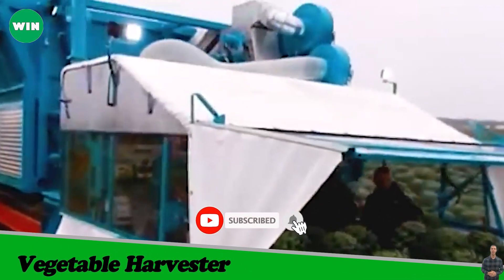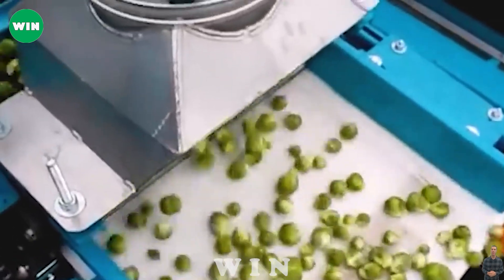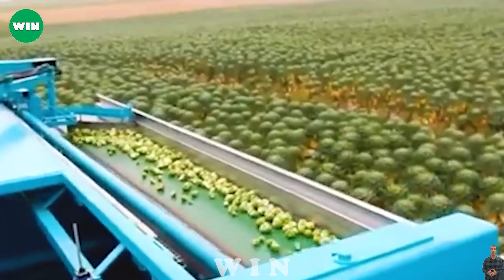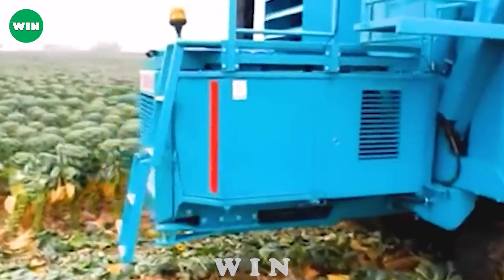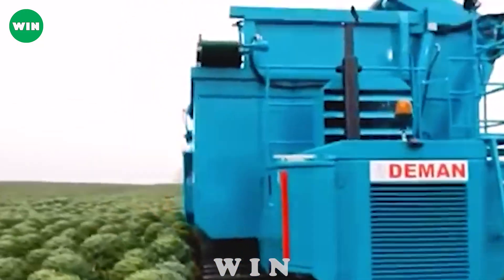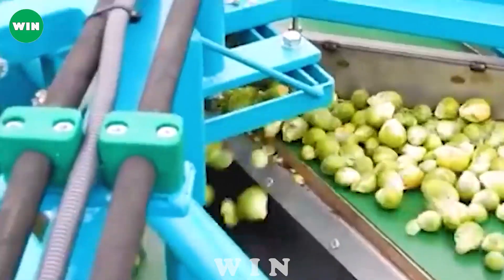The D-Man 4-Row Cabbage Harvester is a modern, specialized equipment designed to harvest mini-cabbages. Uniquely designed, the machine allows for fast and precise cutting and harvesting of mini-cabbage, minimizing damage to the crop and ensuring the quality of the final product. This device can separate mini-cabbages from the root and remove unnecessary leaves and branches, enhancing storage and transportation. Equipped with advanced technologies such as automatic leveling and adjustment systems, the D-Man 4-Row Harvester ensures stability and efficiency during operation.